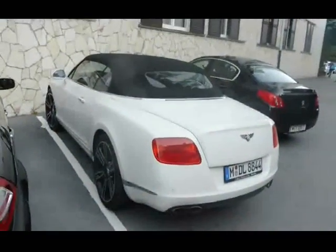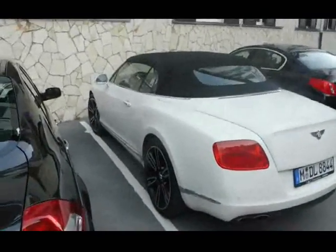As soon as I got changed, look what I bumped into — another Bentley and another convertible. It's getting a bit late now so we're heading out to get something to eat, and then obviously we have to go and get an ice cream. See you at dinner.